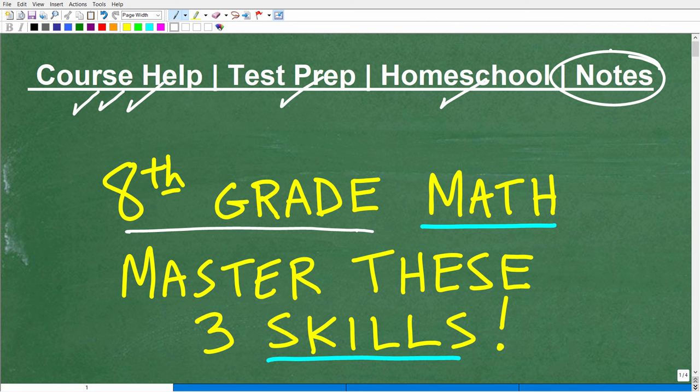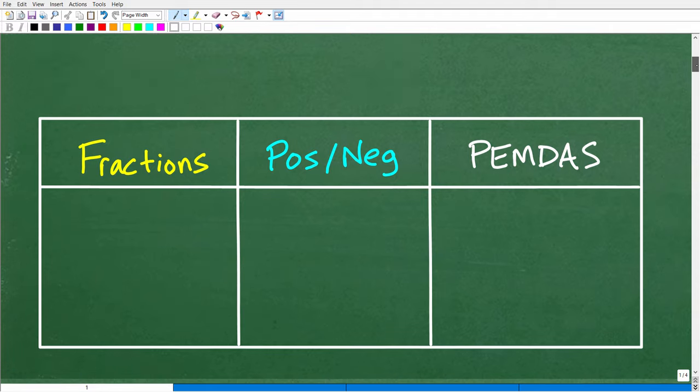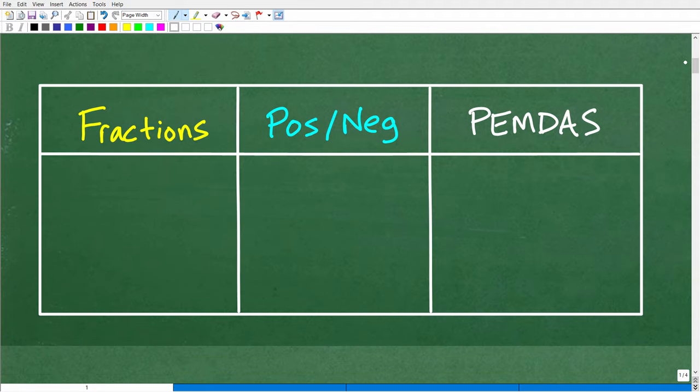If you don't have any math notes, I'm going to leave links to my math notes in the description. If you happen to be a math student, the secret to getting great grades is taking great math notes. Okay, so let's get into these three specific skills — very, very important. Let's go ahead and talk about them right now.